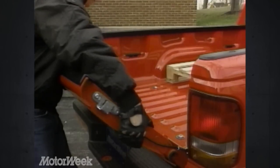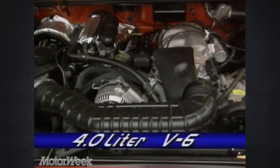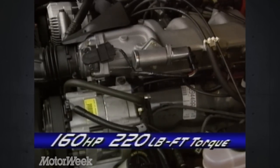People don't buy small trucks to carry big loads anyway. Yet this optional 4-liter V6 will have no trouble pulling up to 5,600 pounds of trailer. With 160 horsepower and 220 pound-feet of low-end torque, the Splash doesn't lack for power.